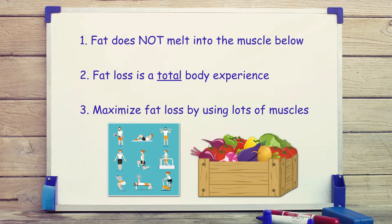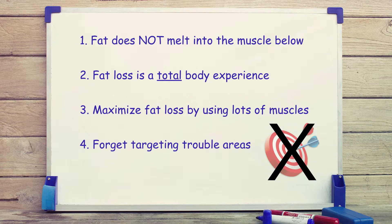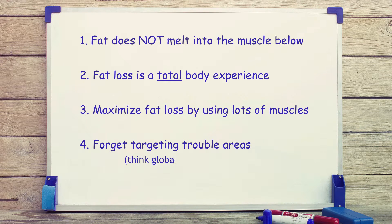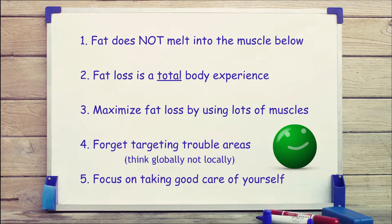Fact 4: The best way to target your trouble areas is not to target them at all. Think globally with your body, not locally. Fact 5: Sometimes we have to make a decision to love ourselves despite our flaws. We all have them and can still be healthy and happy despite them. Focus on taking good care of yourself in every way that you can.